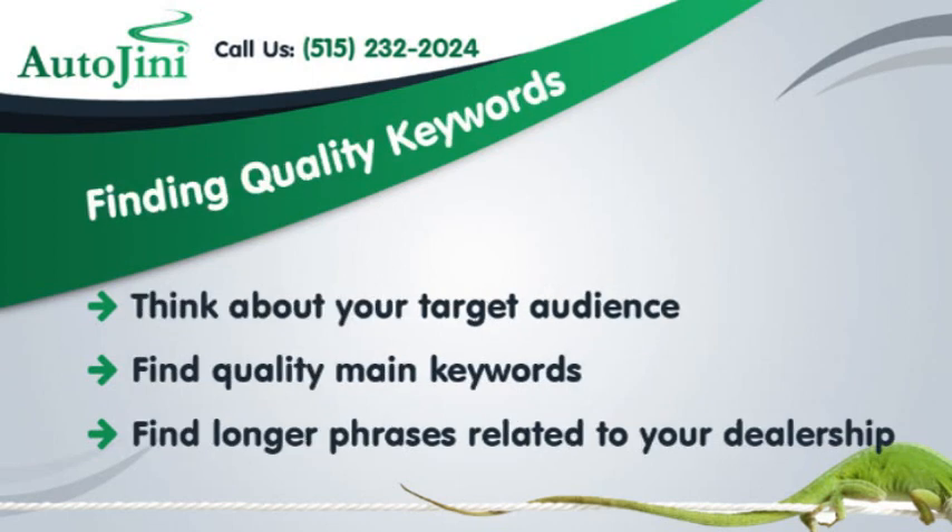Finding quality keywords. Think about your target audience, find quality main keywords, and then find longer phrases related to your dealership.